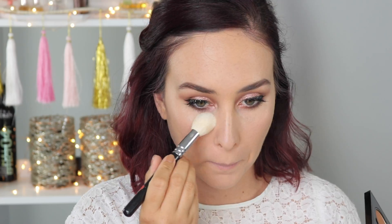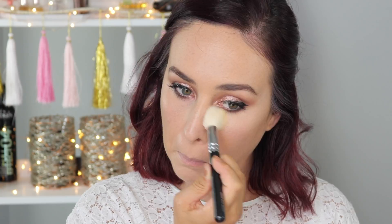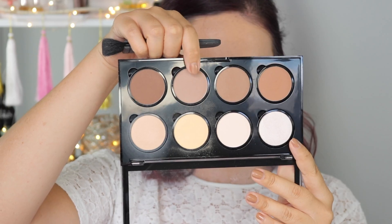Taking my NYX Highlight and Contour Pro Palette again, I'm just going to set my under eye with some of this yellow powder, and then I'm also going to contour using a NARS Eater brush and a little bit of this cool-toned brown.